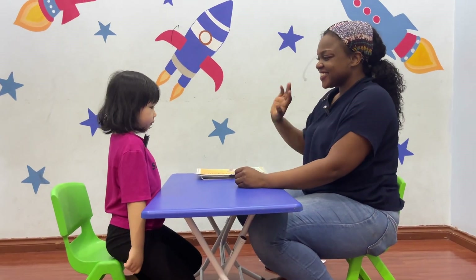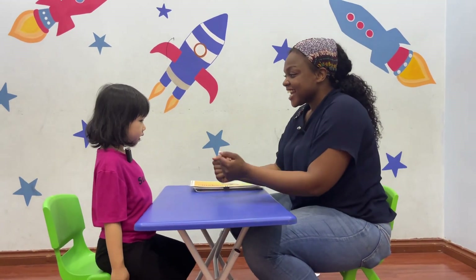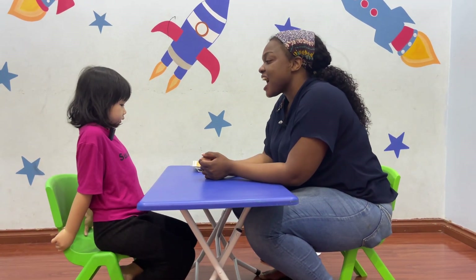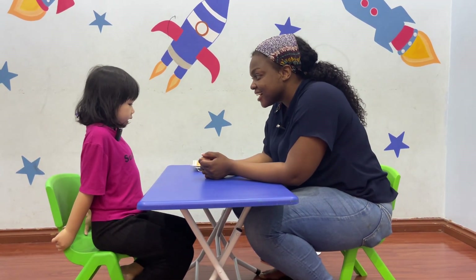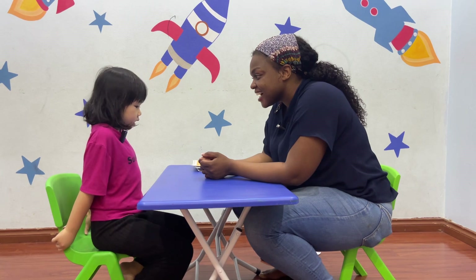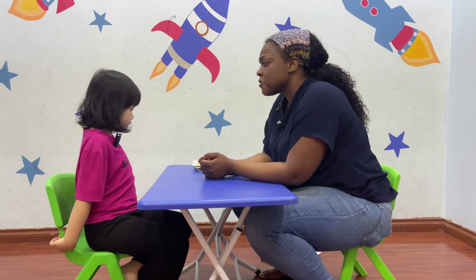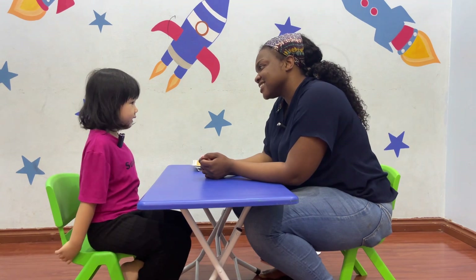Okay, hello. What's your name? My name is Ashley. How old are you? I'm 28 years old. What food do you like? I like pizza.